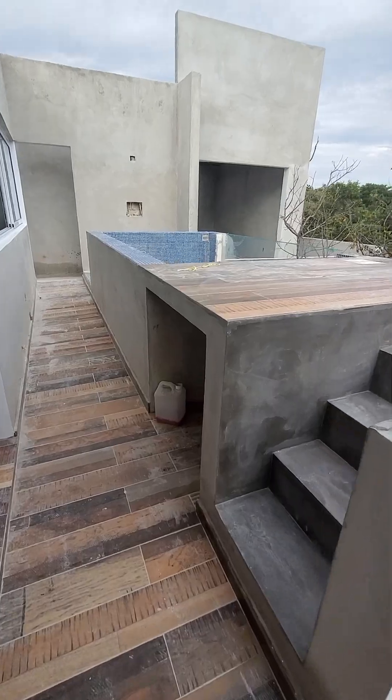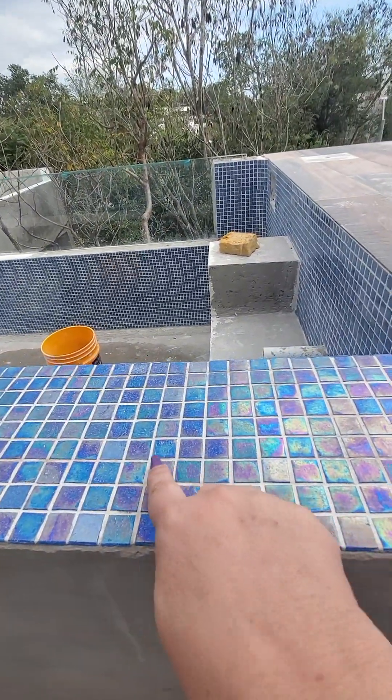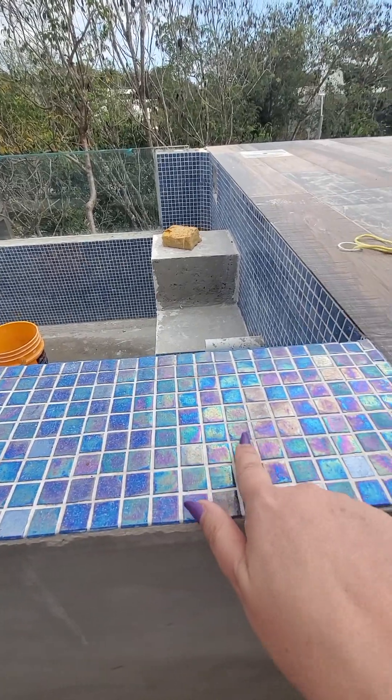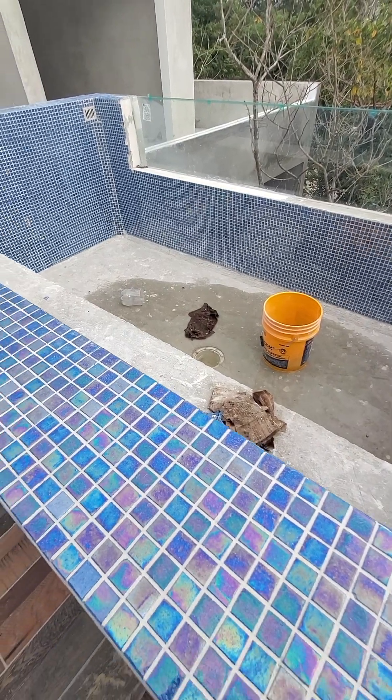This is another jacuzzi. You really can't tell, but this is the iridescent finish. The pool is also going to be iridescent.